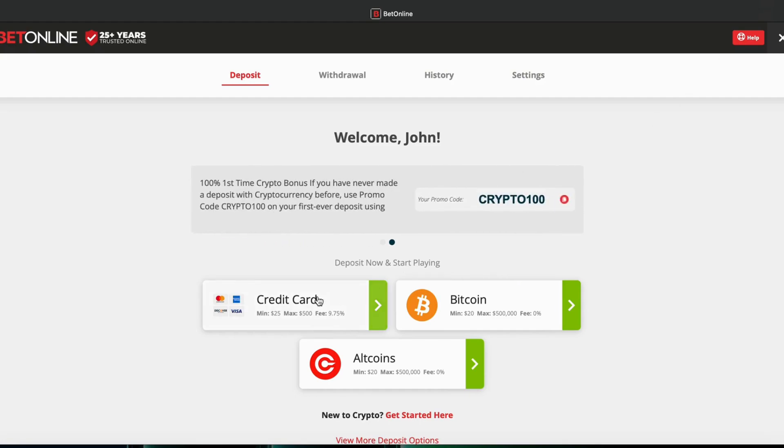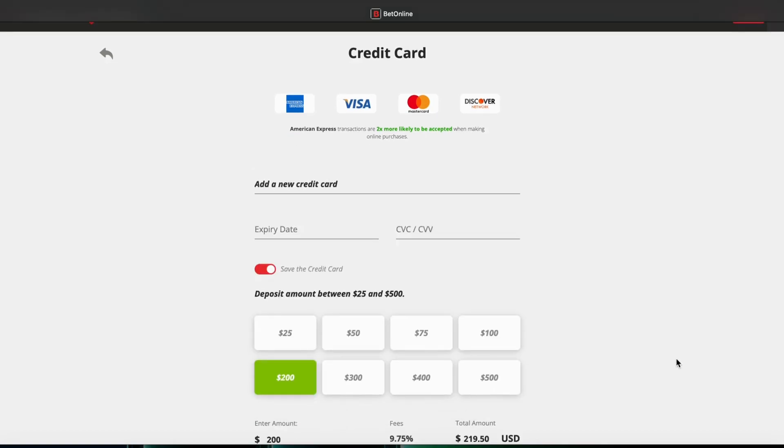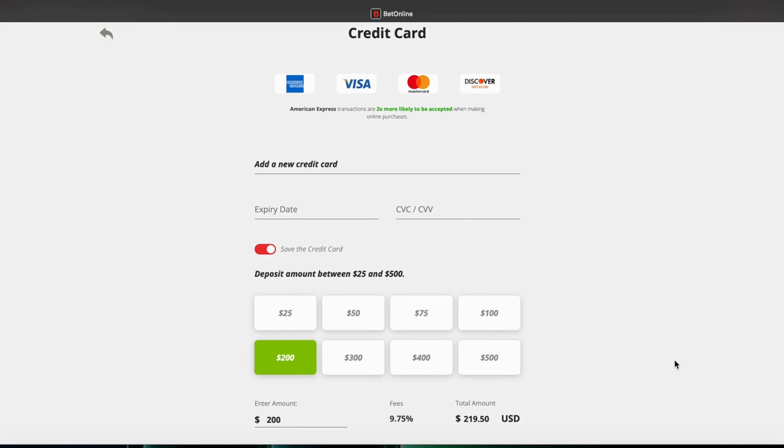To make a deposit using a credit card, you simply need to enter basic information as you can see on the screen when you click 'credit card.' You can see the different options — expiration date, CVV — making sure the expiration is correct, the numbers on your card are correct, and the CVV code is correct. Once you specify the amount you wish to deposit, funds are instantly available in your betting account, provided you have sufficient funds available.